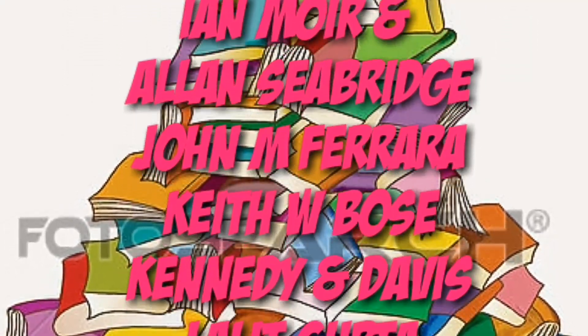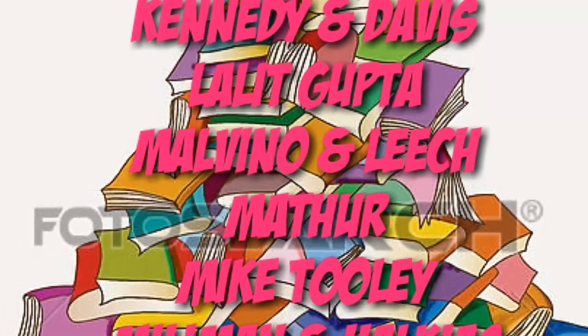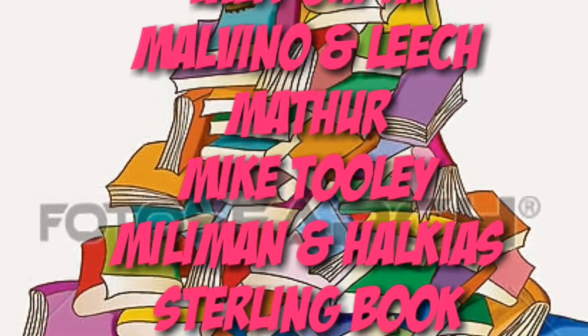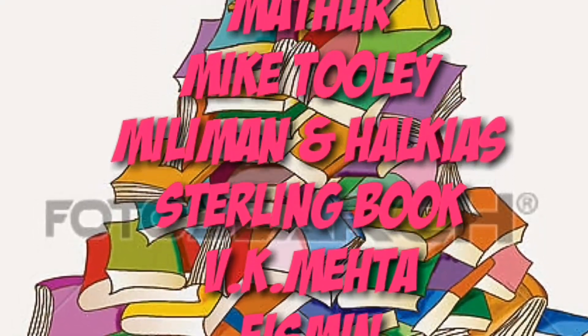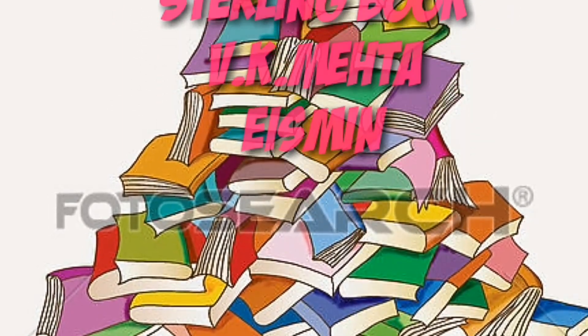Other books for Module 13 include Bernard Croft, Brian Candle, Iron Moyer and Alan Seabridge, Johan M. Ferreira, Keith W. Burst, Kennedy and Davis, Lalit Gupta, Malvino and Leach, Mathur, Mike Tully, Milliman and Hawkins, Sterling Books, V.K. Mehta, and Yasmin.